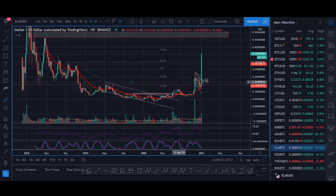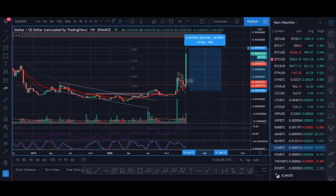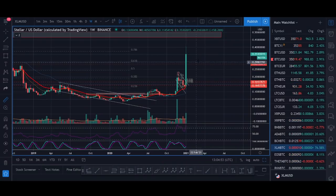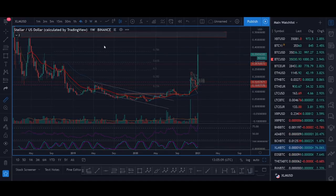Stellar Lumens XLM Price Prediction 2021. Welcome back guys, it's Cryptorocko from Rockstar Trading Channel. In today's video we'll be talking about this huge Stellar Lumens breakout, fueled by news that Ukraine tapped Stellar to develop digital assets infrastructure including a CBDC framework. We're going to talk about this news, do a price prediction, and at the end I'll show my technical analysis and price targets for getting into Stellar Lumens.